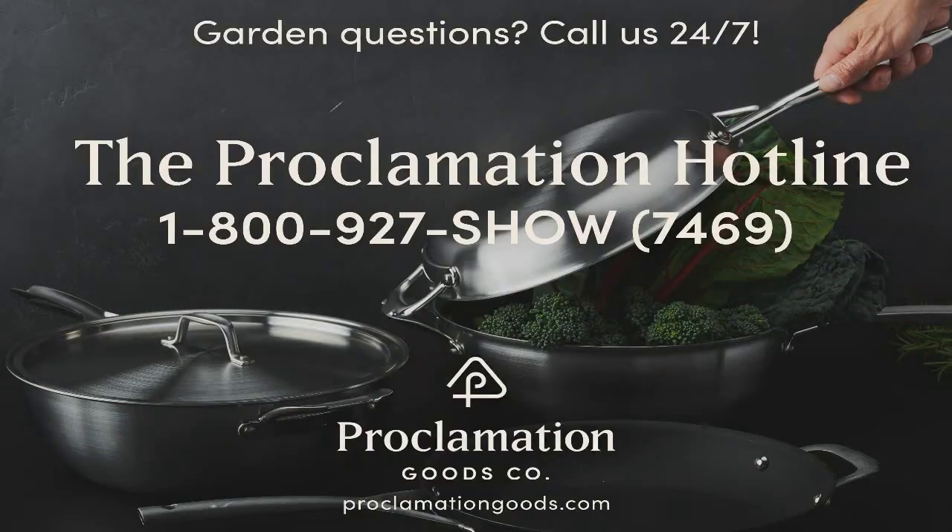Brought to you by Proclamation Goods, that number is 1-800-927-SHOW, 1-800-927-7469. Proclamation Goods creates cookware for the eco-conscious home chef. Their pans are non-toxic, have a lifetime warranty, and are made in Wisconsin. Their award-winning Stanley Steel cookware set has a 12-inch skillet and a stockpot that doubles as a wok. Best of all, the skillet and stockpot hinge together to form a Dutch oven — two pans with the versatility of ten. Order yours at proclamationgoods.com.